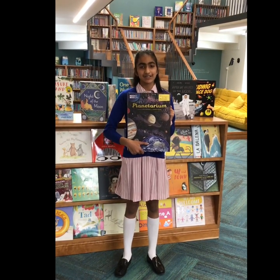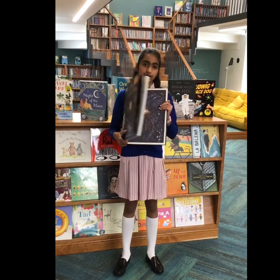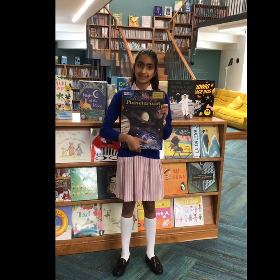Planetarium has incredible illustrations and is full of interesting facts. My favourite illustration is the runaway universe, as I have never seen the universe in space. I think it's a perfect book for an adult to read to a child as a bedtime story.